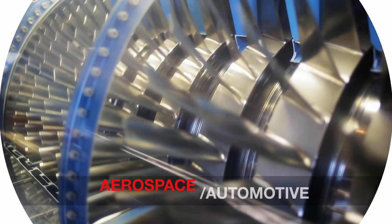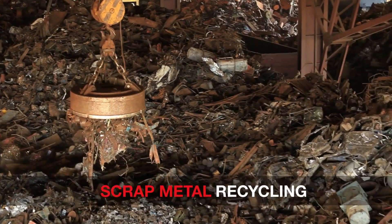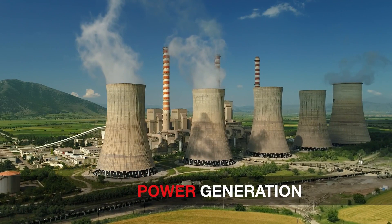The applications for Thermo Scientific Niton handheld analyzers have evolved to cover needs in diverse industries, from scrap metal recycling to power generation and beyond.